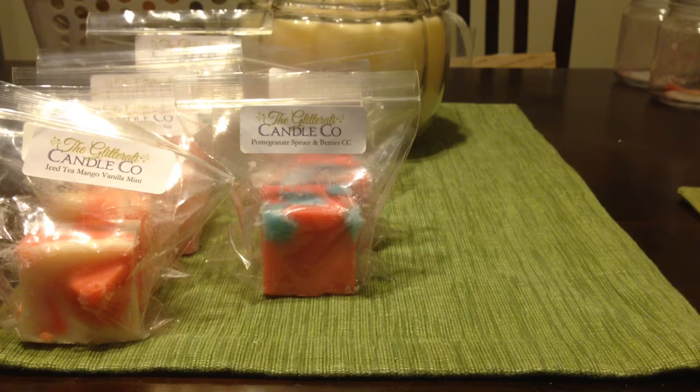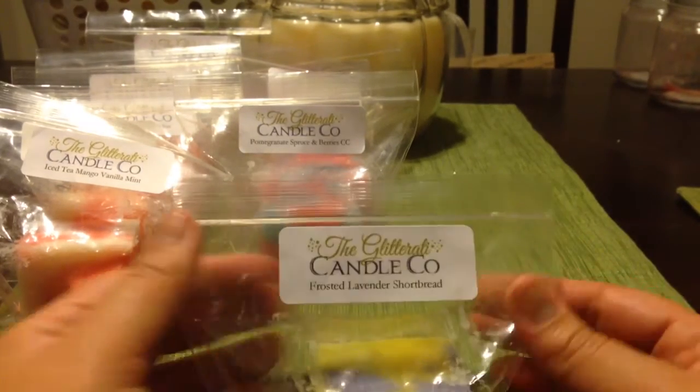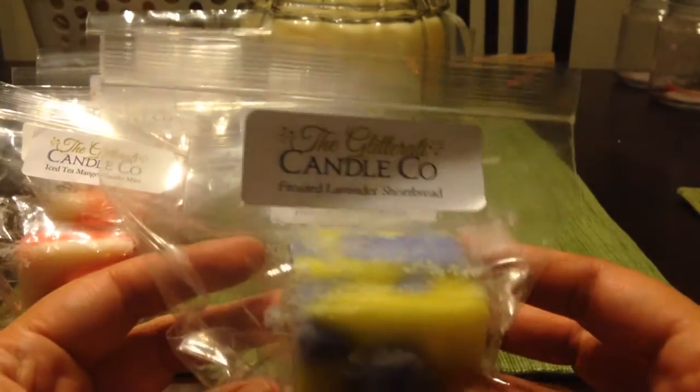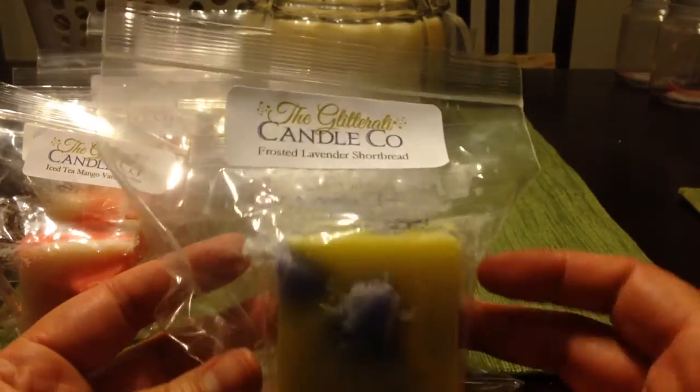My sister has learned that she likes pine scents when there's a bunch of other stuff in it, so the pine is a complementary note and not the only note — I think she would like that one. I'm trying to decide if I'm going to share one chunk with her. I realized I didn't write down some of the scent descriptions so I may need to pause and do that.